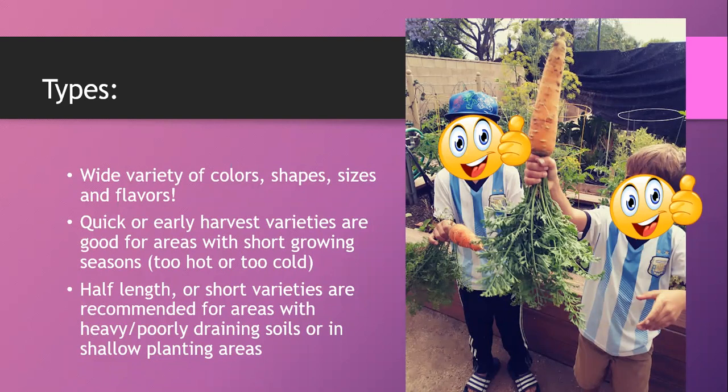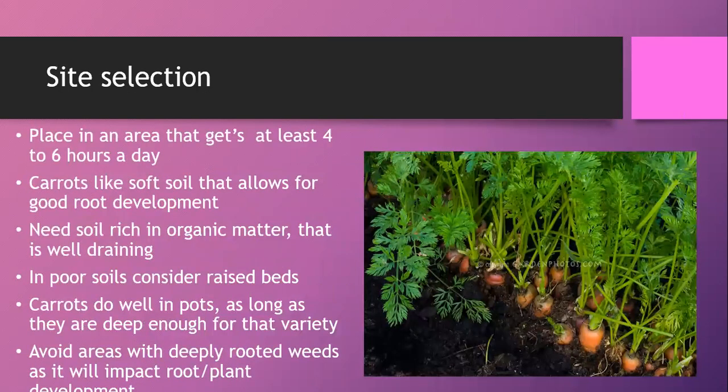Consider the size of the carrots. Half-length or short varieties do well in pots because you don't need as much soil depth, and they also do better in poorly draining or heavy soil since they don't need to grow as deeply. If you have heavy soil, pots, or extreme temperatures, look for those specific qualities; otherwise, try different varieties and see what flavor you like.